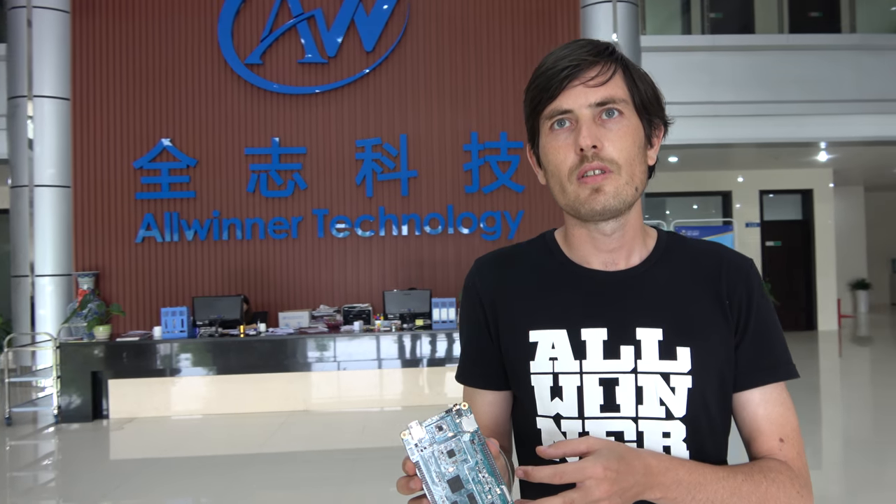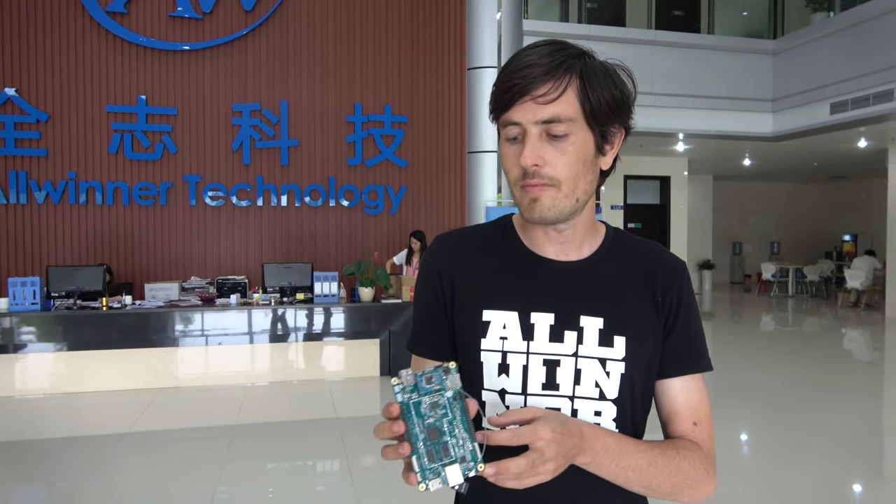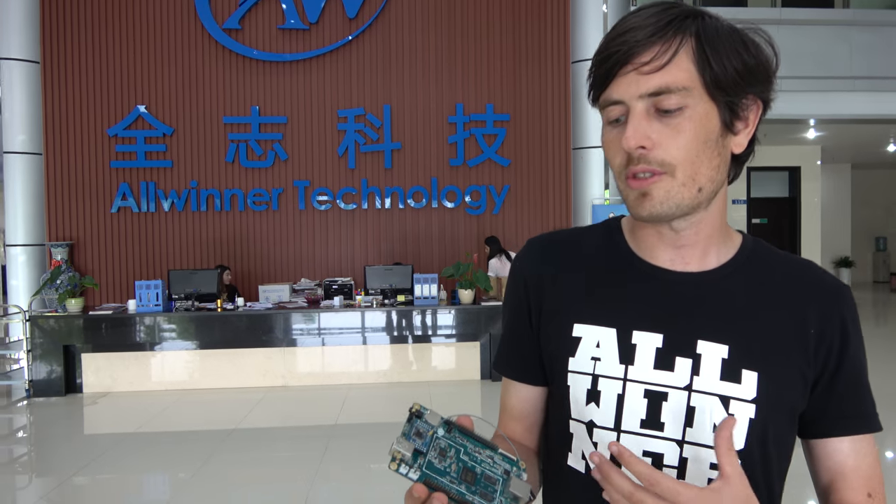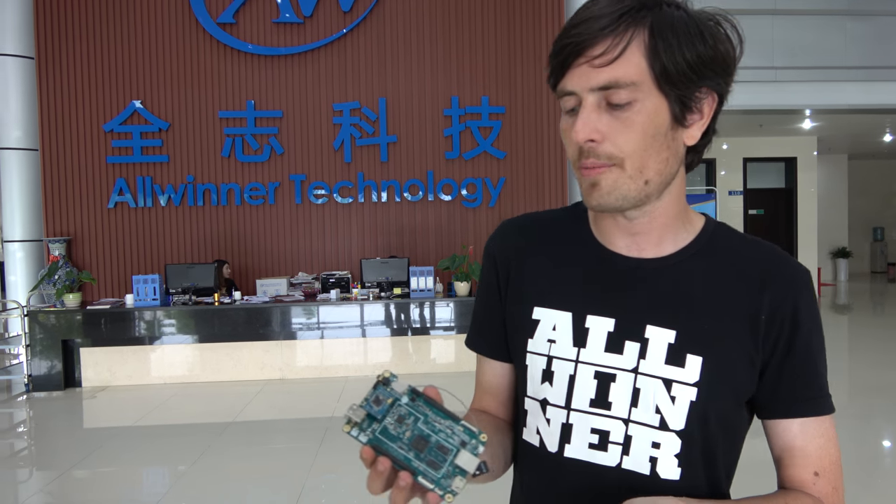This is the Pine64, and it was a huge crowdfunding success. It was a massive project on Kickstarter, raising over a million dollars in funding — one of the more successful Kickstarter projects.